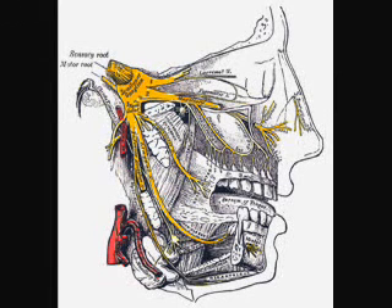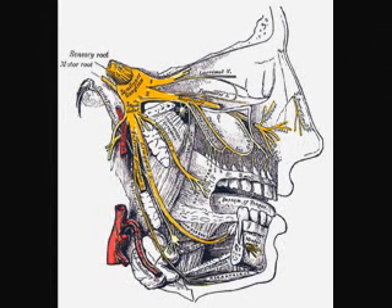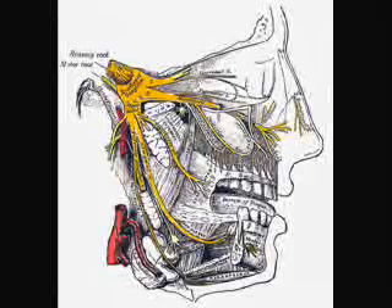The ophthalmic and maxillary nerves are purely sensory. The mandibular nerve has both sensory and motor functions. The three branches converge on the trigeminal ganglion, also called the semilunar ganglion or Gasserian ganglion, which is located within Meckel's cave and contains the cell bodies of incoming sensory nerve fibers. The trigeminal ganglion is analogous to the dorsal root ganglia of the spinal cord.